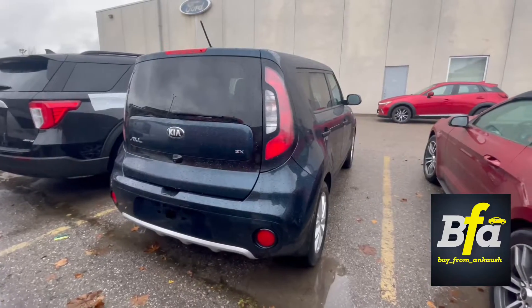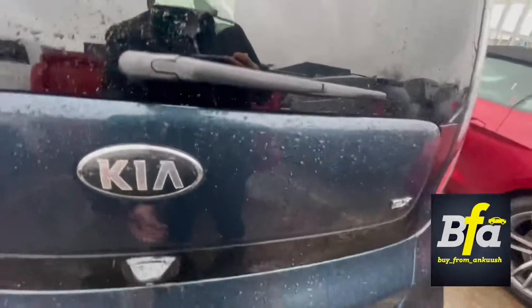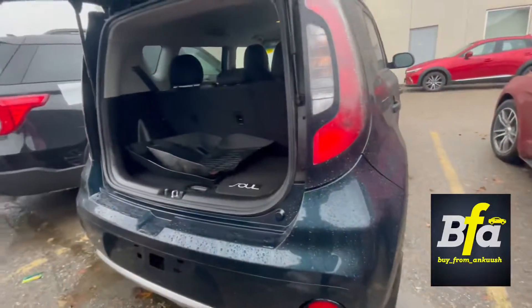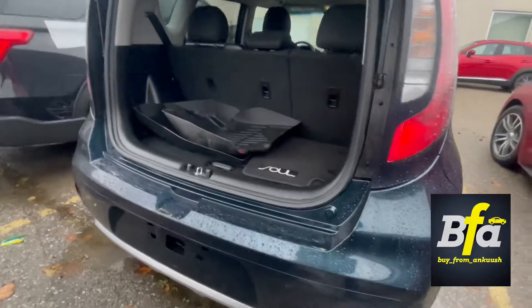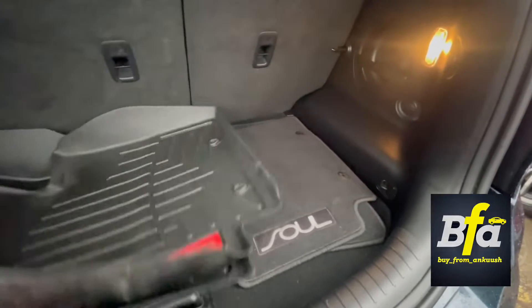On the back side you get a reverse camera for easy parking, rear window defroster, and wash/wipe for a clear view in the rain. You also get a decent amount of front space and weatherproof mats for the front row from Kia Motors.